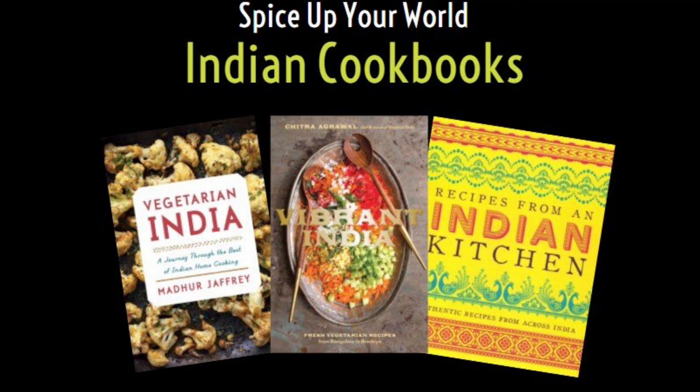Hello, Crystal here to tell you all about the cookbooks we are featuring in our Spice Up Your World group for India.